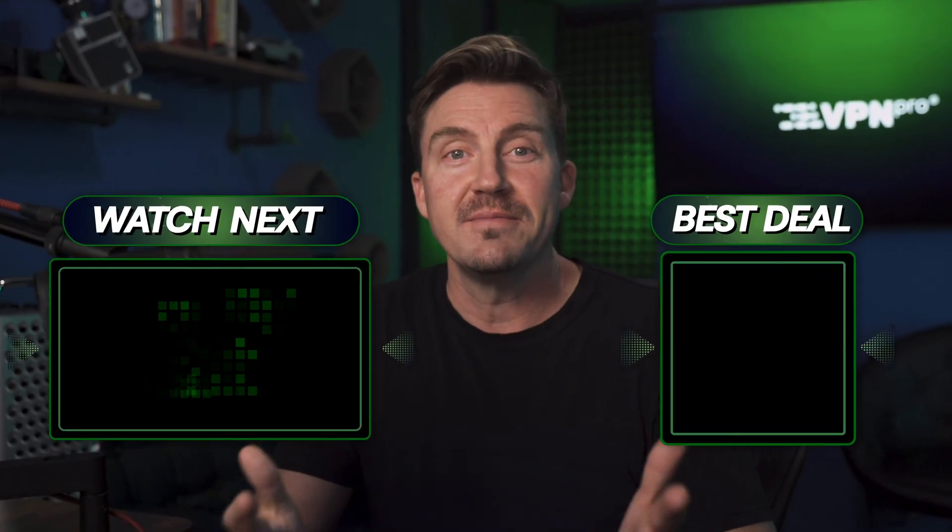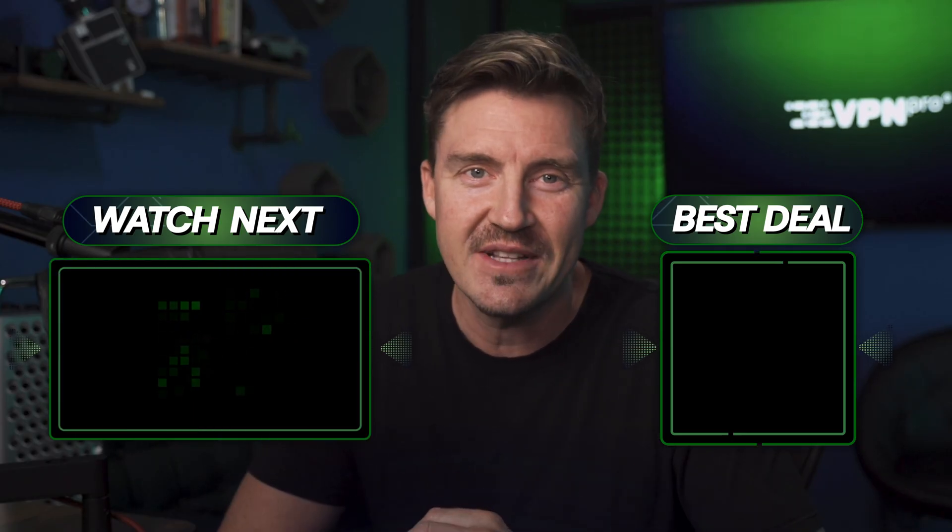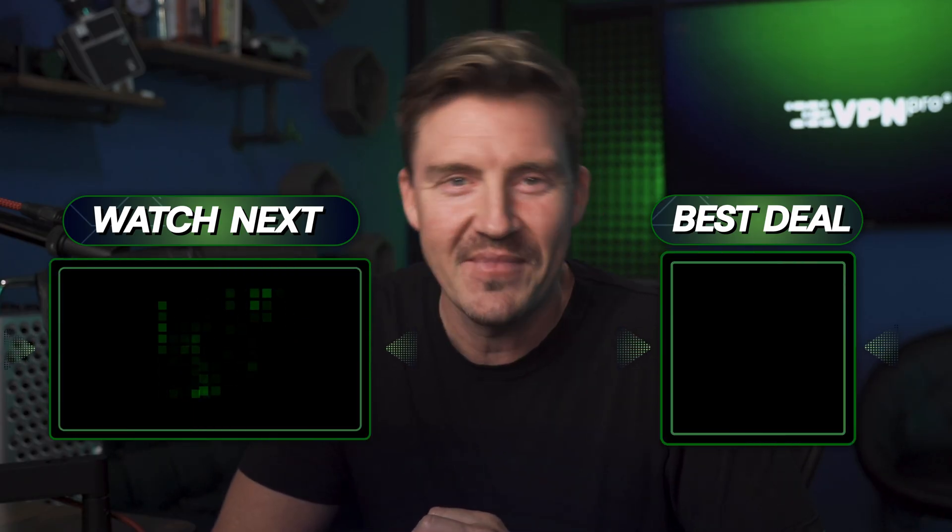So what do you think? Do you need a dedicated IP, or are you going to stick with a shared IP? Let me know in the comments. Thanks for watching. Stay safe online. See you soon.